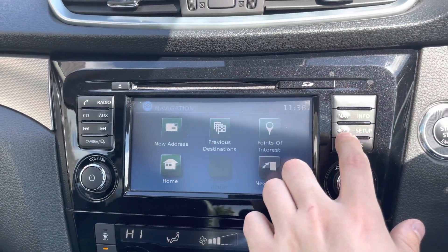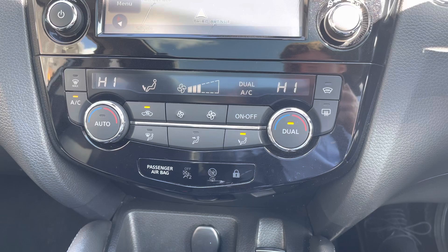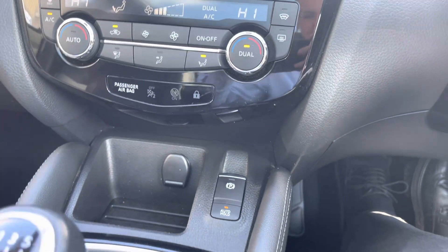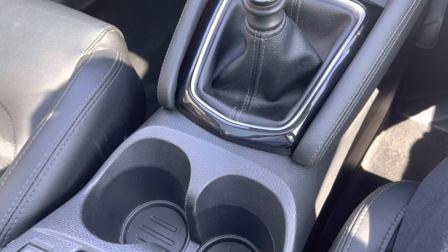You can also access the car's navigation system, perfect for when travelling to any unfamiliar destinations. Moving down now, we can take a look at the car's climate control system, which is really simple to use. We can also see the automatic handbrake there, along with the leather gear shifter that does have a chrome finish.